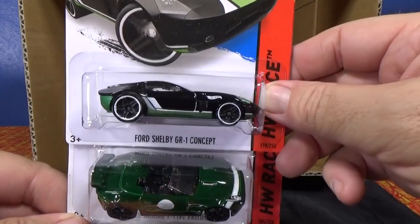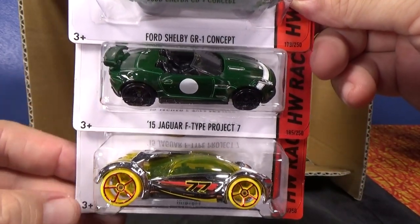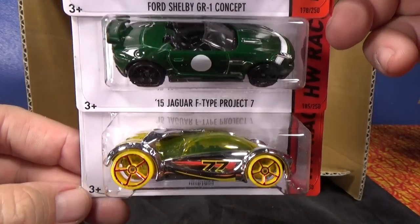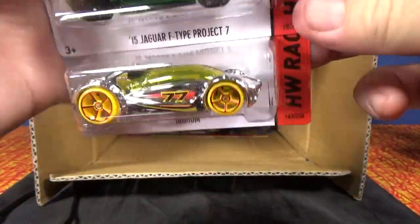Land Crusher — I think that's the first one in this case, so we'll take a quick look at it. The other two we have already seen: Steer Clear and Pedal Driver. There's another Ford Shelby GR1 Concept, and we have a '15 Jaguar F-Type Project 7 showing off, driving on two wheels. And an Iridium in chrome.